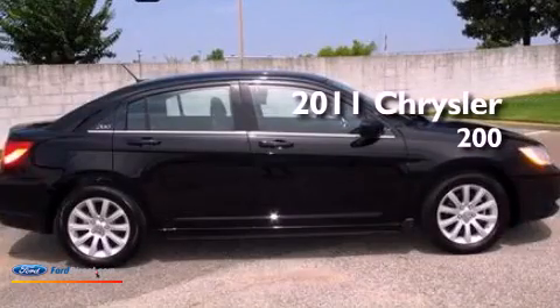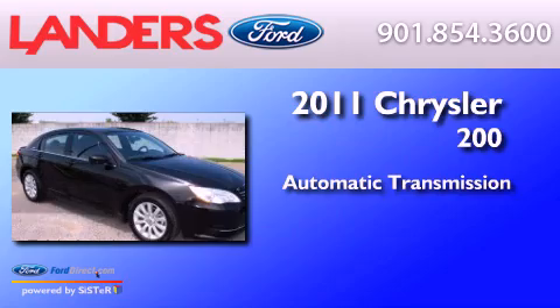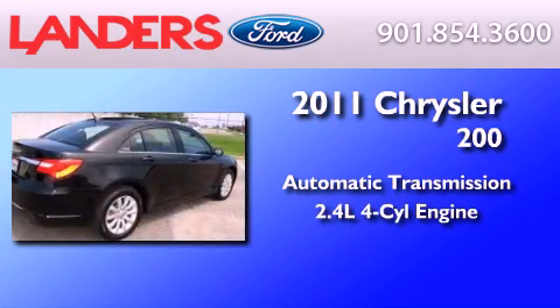This is a 2011 Chrysler 200. This car has an automatic transmission and an inline four-cylinder engine.